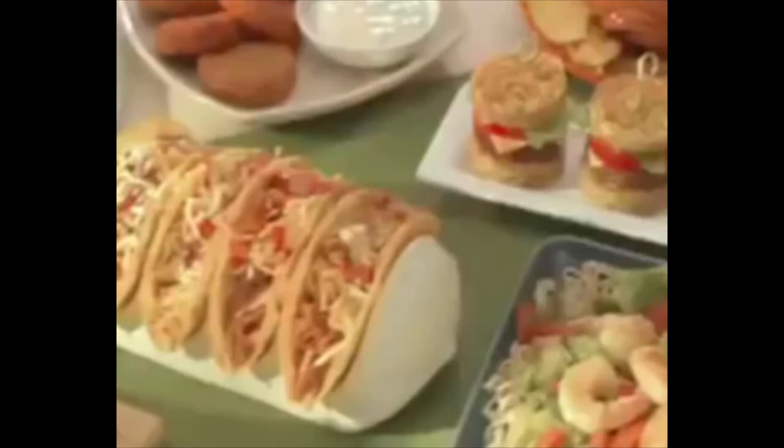Hey everybody, it's Matt. This is my first video for the Chillers channel. I just joined today and I just made this to whip something up.